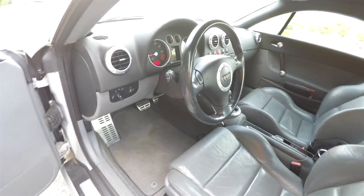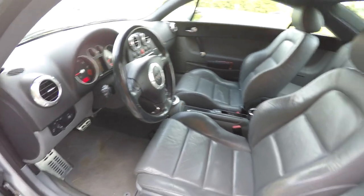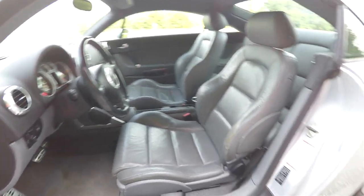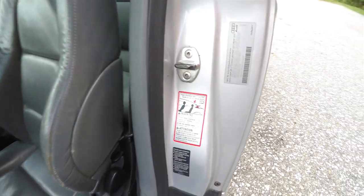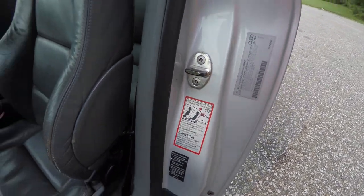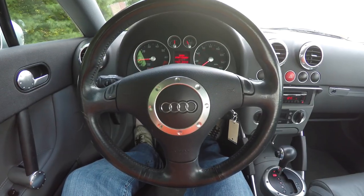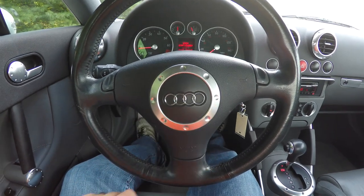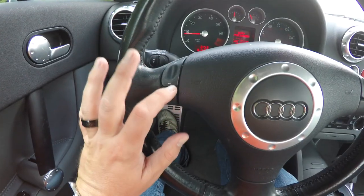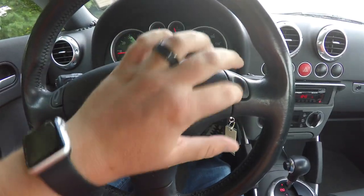There is a leather-wrapped tilt and telescoping steering wheel with tiptronic controls. Panning through the interior in a little more detail, you have your satin silver ring on the steering wheel with the Audi rings, and tiptronic controls on both sides — up for upshift and down for downshift on both sides of the steering wheel.